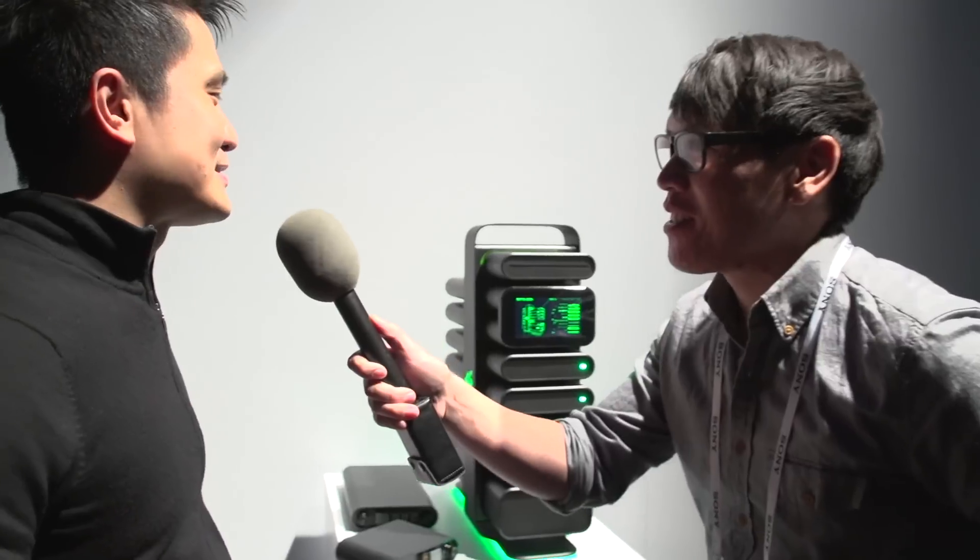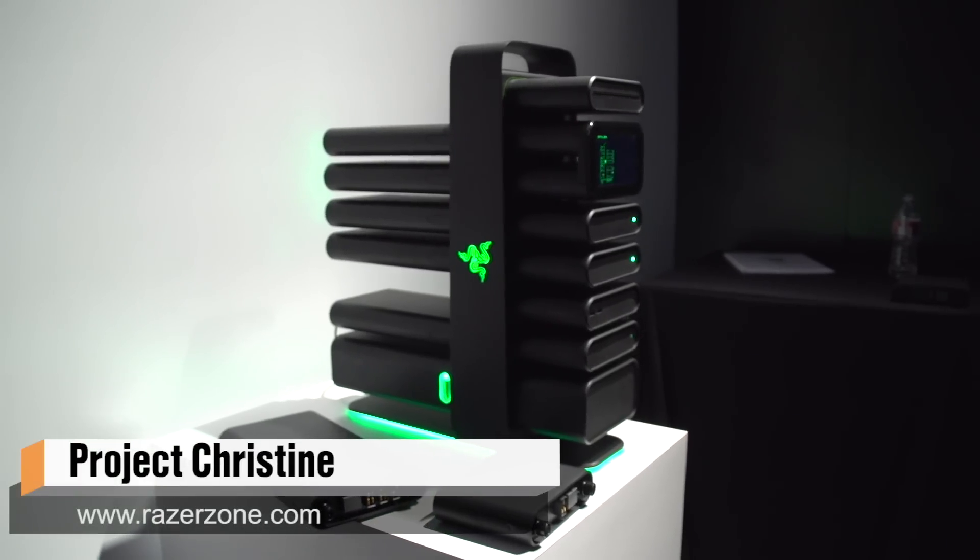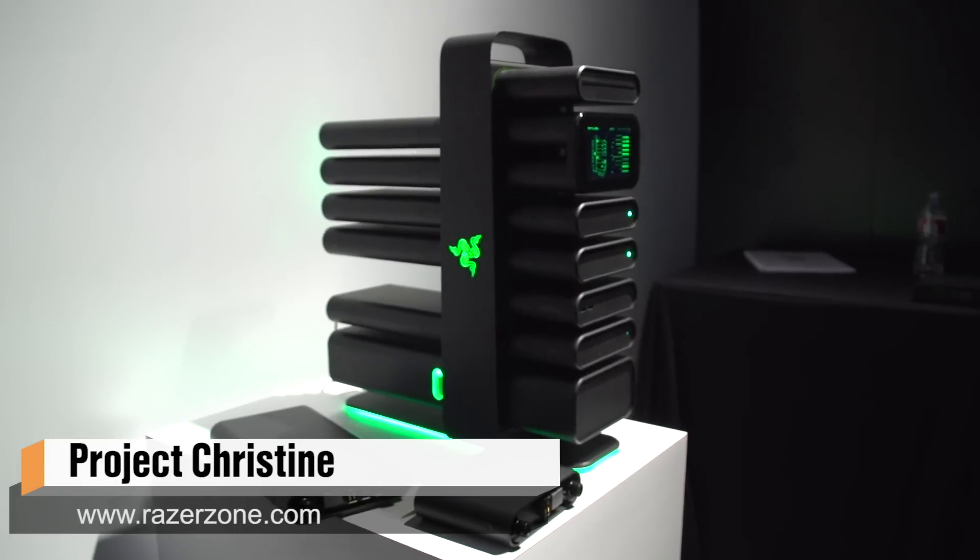Who's Christine? Well, it's one of our project names — it's a top secret project for us. This is Project Christine. Like two years ago we had Project Fiona, which turned out to be the Razer Edge gaming tablet. This is Project Christine, which we hope to bring to fruition one day. Are these ex-girlfriends or kids' names? I'm not disclosing anything.